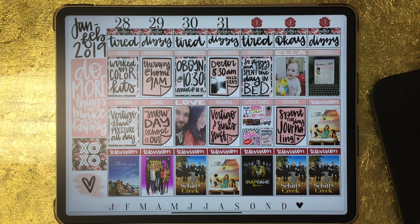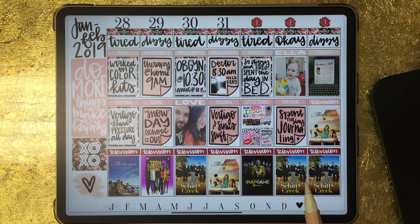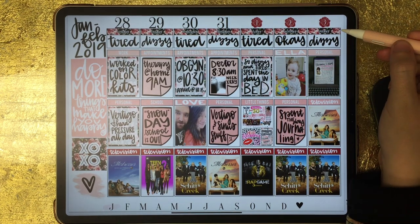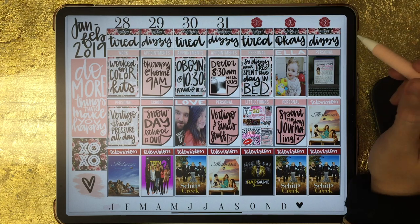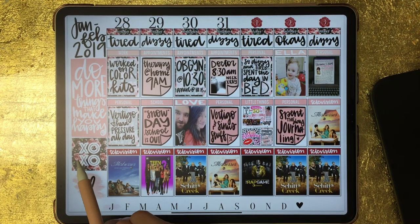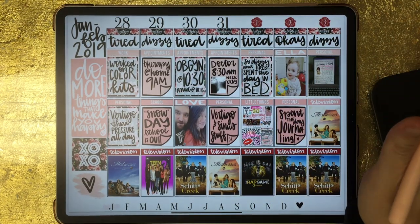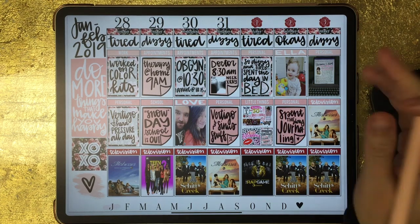Here's the very last week in the January section — half the week was still in January, the other half was in the first three days of February. This kit I believe is by DPC Digitals, so that'll be one of the shops linked in the video description. I really loved the daily headers that came with that kit, and I color-matched those with the flowers from the stickers. The rest is either Procreate stamps, my own handwriting, and pictures I incorporated.